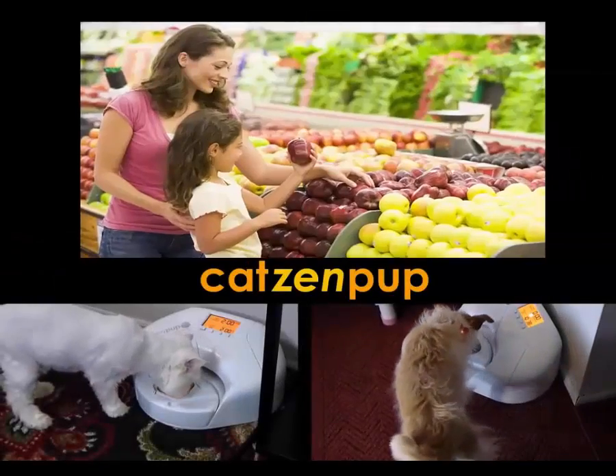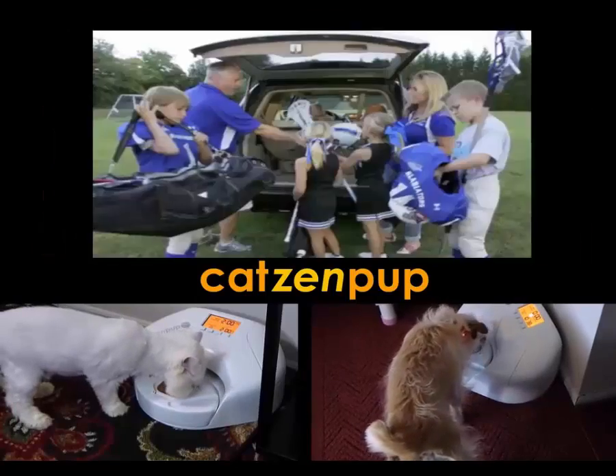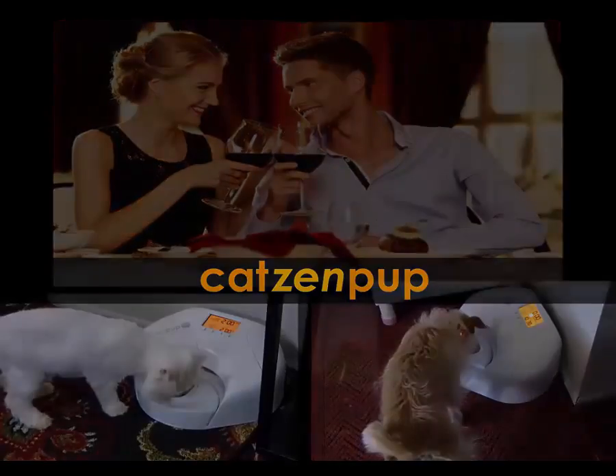Now you can have peace of mind that your pet won't be hungry when you're grocery shopping, working out at the gym, on family errands, during date night, or millions of other activities you love.